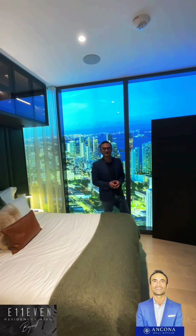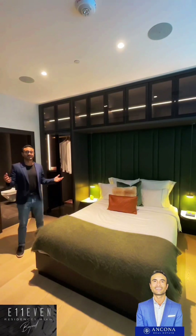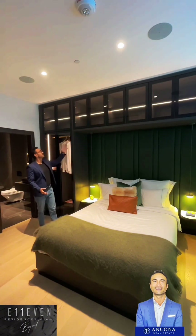Look at that. Beautiful. Here your closet is slightly different. And again, it looks like a spaceship. Very futuristic.